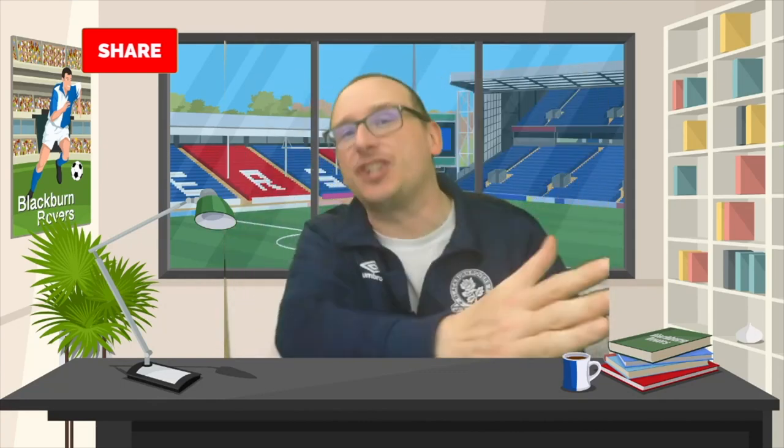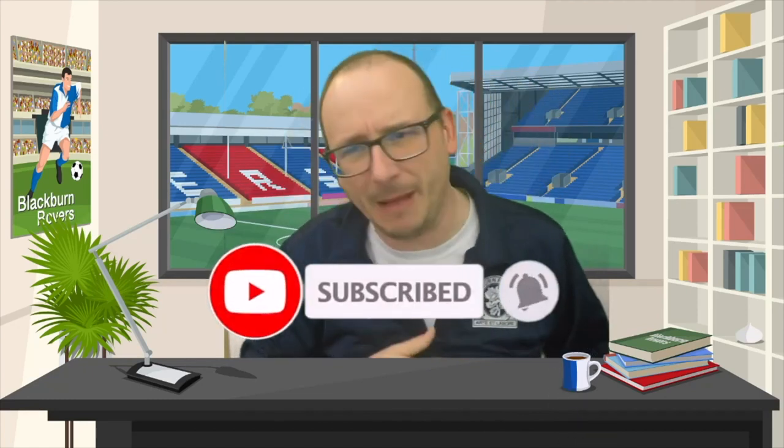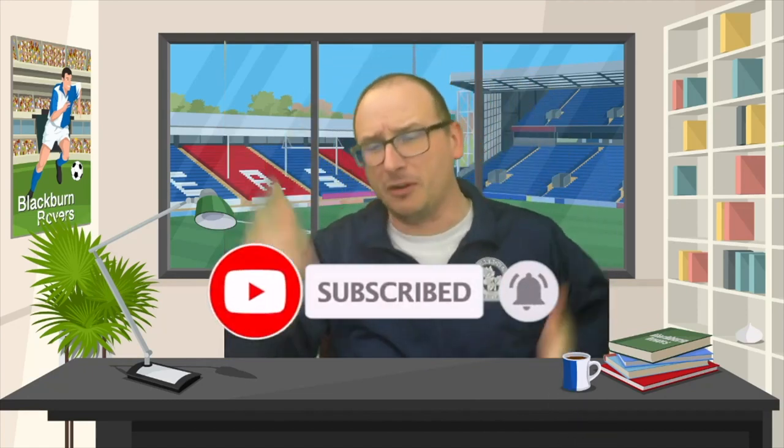That's right folks, back once again with another tier list video. Today we're going to take a look at each and every one of the Blackburn Rovers strips from the Premier League era. If you're new to the channel, stop what you're doing, smash your subscribe button — we've got all things Blackburn Rovers, Championship, football, and football shirts related right here.